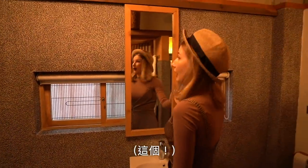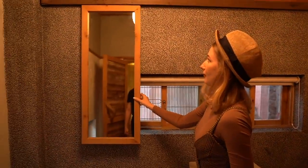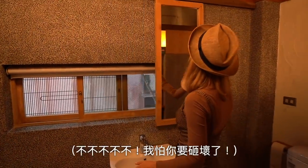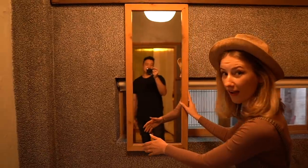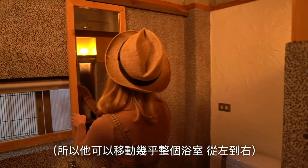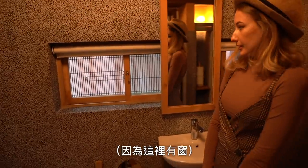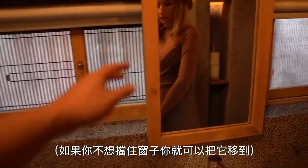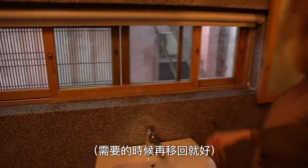This is a mobile mirror. You can move it all the way to the left or right. If you don't want to block the window you can just move it aside, so you have the full window. And if you need it, just move it back.